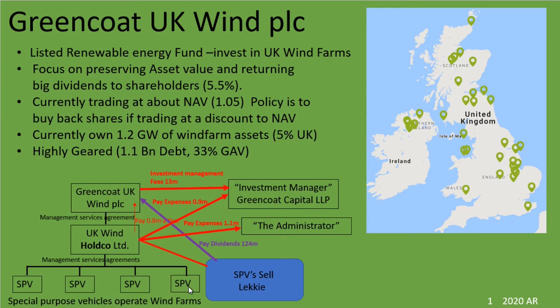These SPVs then actually sell the electricity produced by the wind farms. The main company gets that money from selling the electricity as dividends paid up from the subsidiaries. The actual running costs for all these wind farm activities are done by a third party, which is a completely separate company to Greencoat, called Greencoat Capital LLP — they're known as the investment manager.